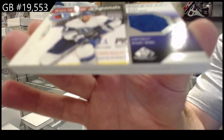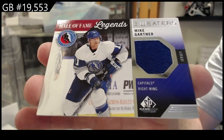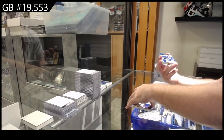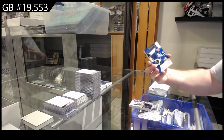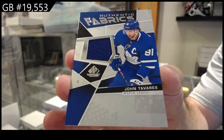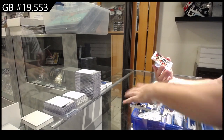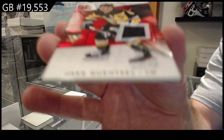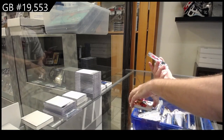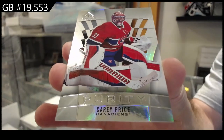Mike Gartner for the Capitals, a Legends Hall of Fame jersey. We've got an Authentic Fabrics of John Tavares for the Maple Leafs. We've got a jersey of Jensel for the Penguins — base jersey.